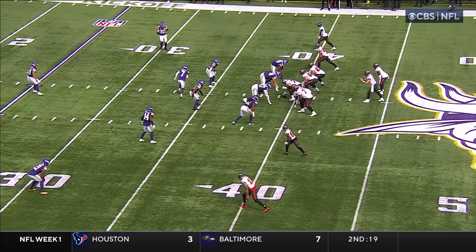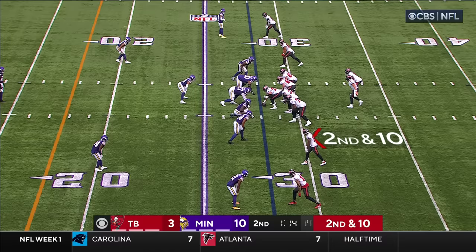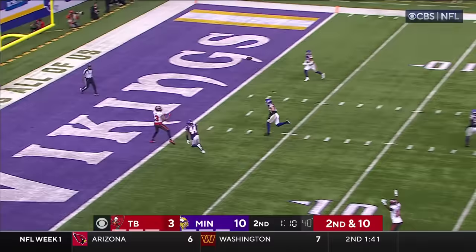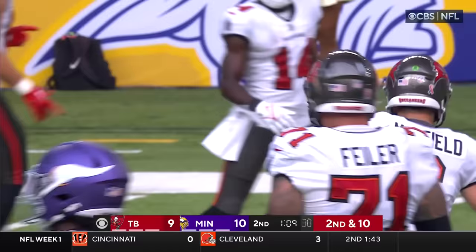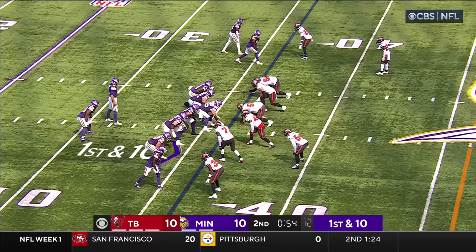Mayfield quick pass caught — first down. Second down and ten. Mayfield looking — Baker Mayfield to Mike Evans, a 28-yard connection.